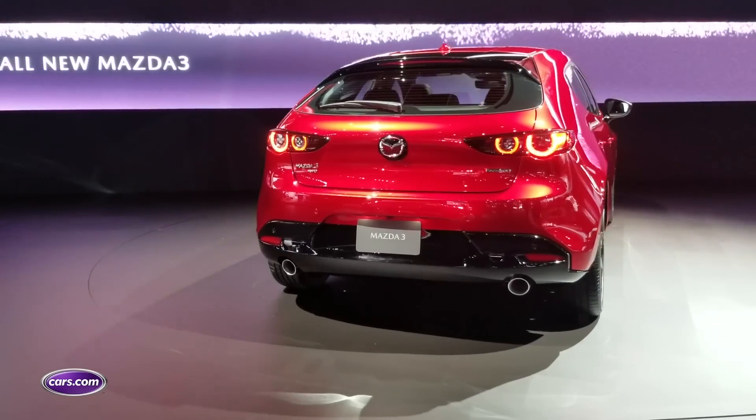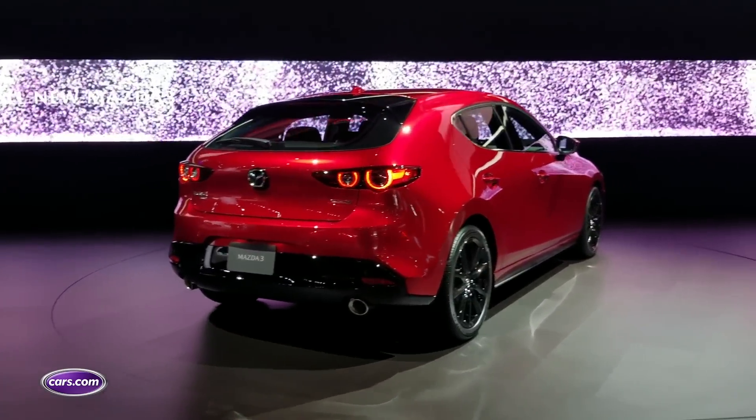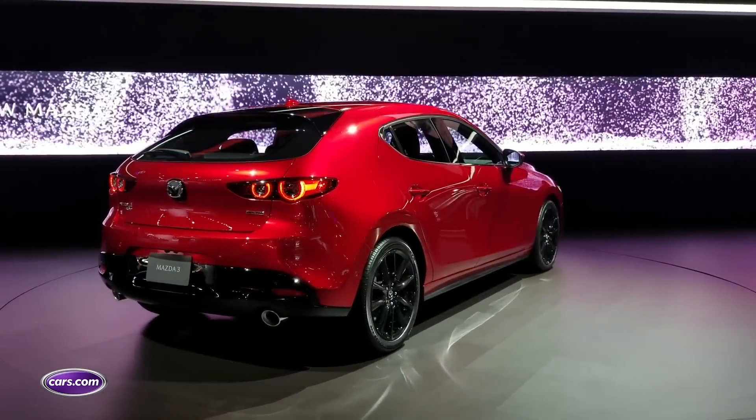Compact car shoppers should take note of the 2018 LA Auto Show. Hot on the heels of the new Toyota Corolla and Corolla Hybrid comes a fourth-generation redesign of the Mazda 3, and yes, there will be a hybrid of that as well.